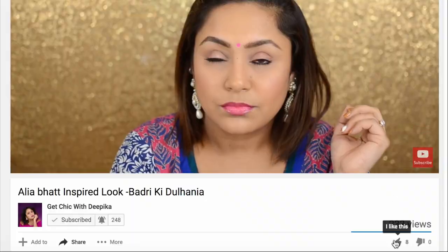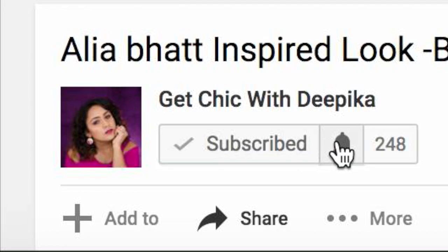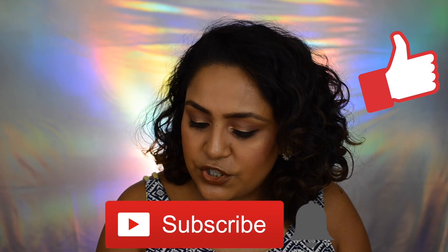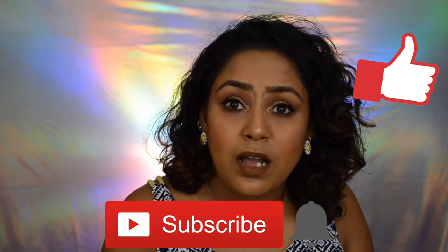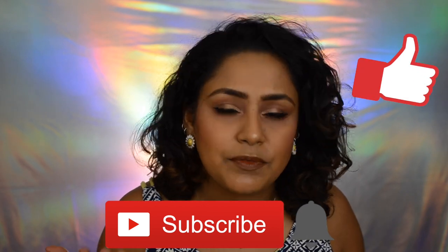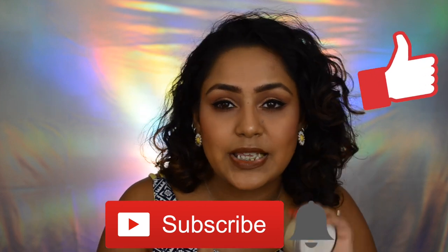If you guys want to know what products I got, please keep on watching. Don't forget to like this video, subscribe to my channel, and hit that bell icon so you get notified every time I upload. So the first one is this Juicy Chemistry Argan and Mango Butter Mask, which is a pre-shampoo hair spa. I really really love this.